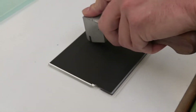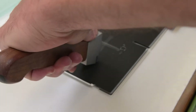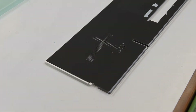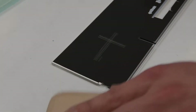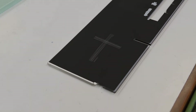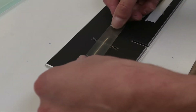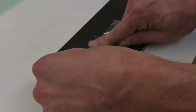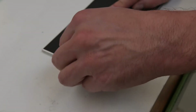Here we can see how an employee conducts the crosshatch test. Using a defined blade, he scores the ink right down to the plastic. Then applies a special adhesive film. When he pulls back the film, none of the ink should be removed with it.